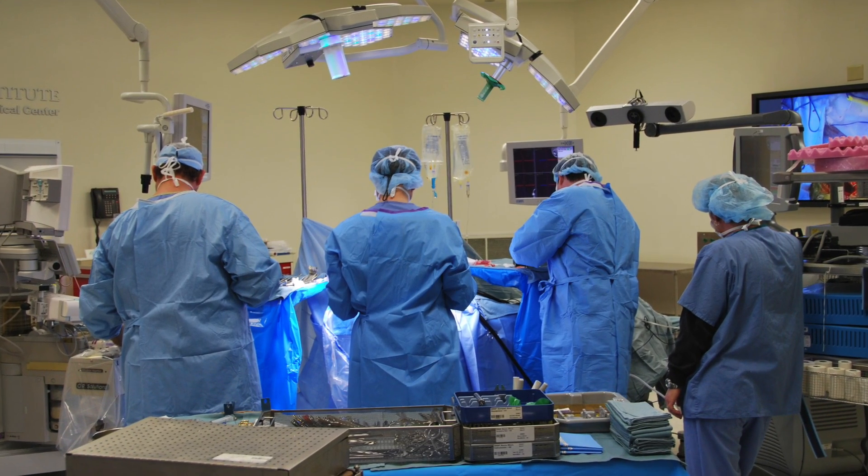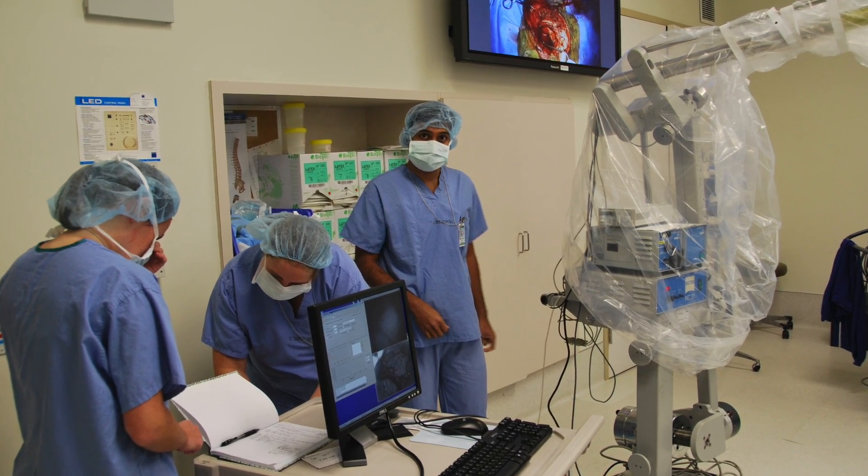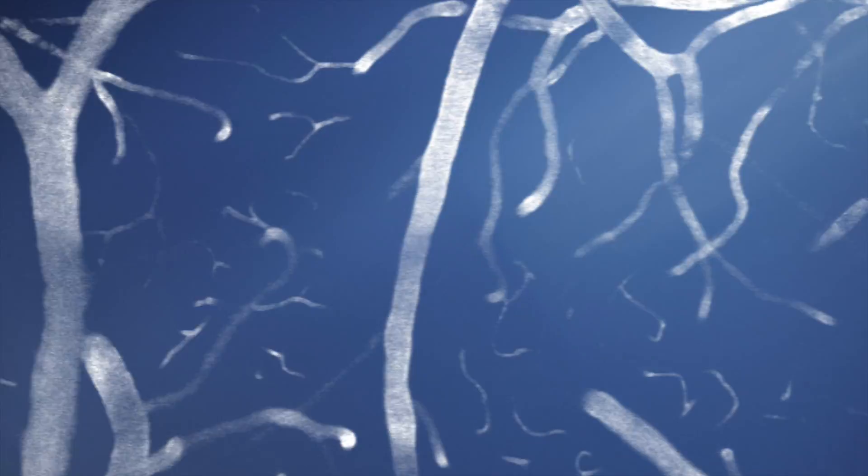Now that we have taken the first steps into the clinic, I think we're beginning to scratch the surface. I think we're going to make enormous strides in how much we understand about the brain. The imaging technologies will play a major role in unraveling how the brain actually works.